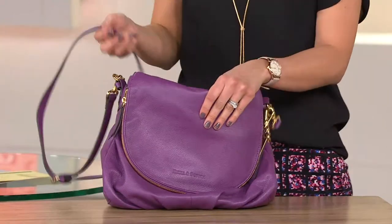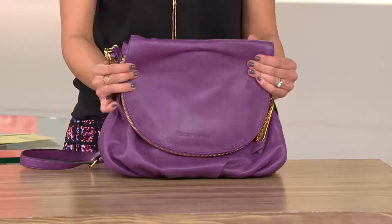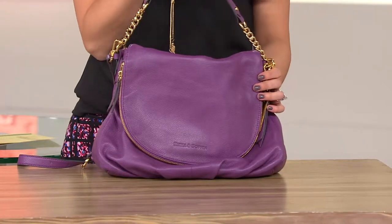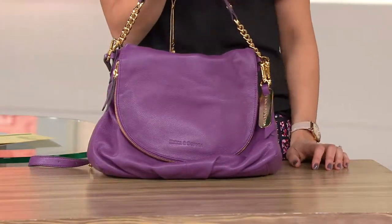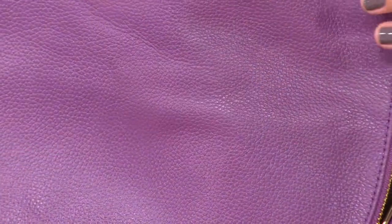You know what I like about this too? It's soft. You can hug it and squish it, but it's that leather that also is durable. It could take a little bit of a beating. I'm running around with my kids, I'm throwing my bag on the floor constantly. I need to be confident that it can hold up to the rigors of daily life.